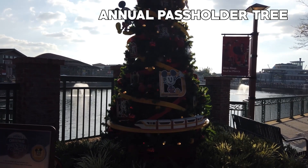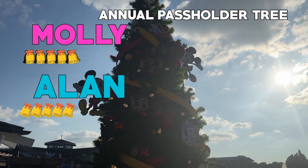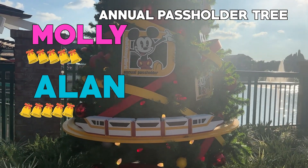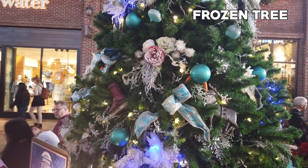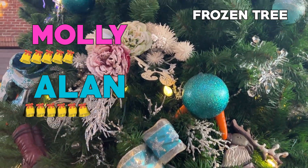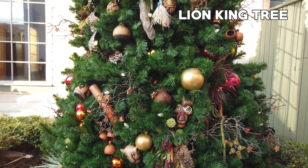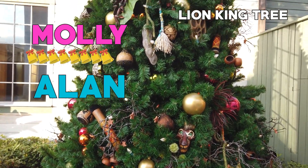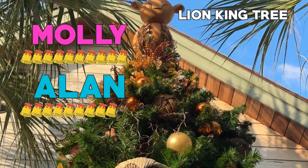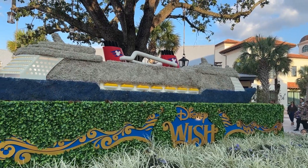Back on the tree trail — found the annual pass holder tree. I give this five Jingle Bells, and I'm also giving it five Jingle Bells. Cute, but not that good. The best part about it is the monorail. Frozen tree — I give this one a six. I'm giving it a 6.5 for the carrots for Sven. Lion King tree, what's your rating? Ten! I guess a nine — it's beautiful, and look at baby Simba up at the top. I just think this entire decoration scheme is beautiful.